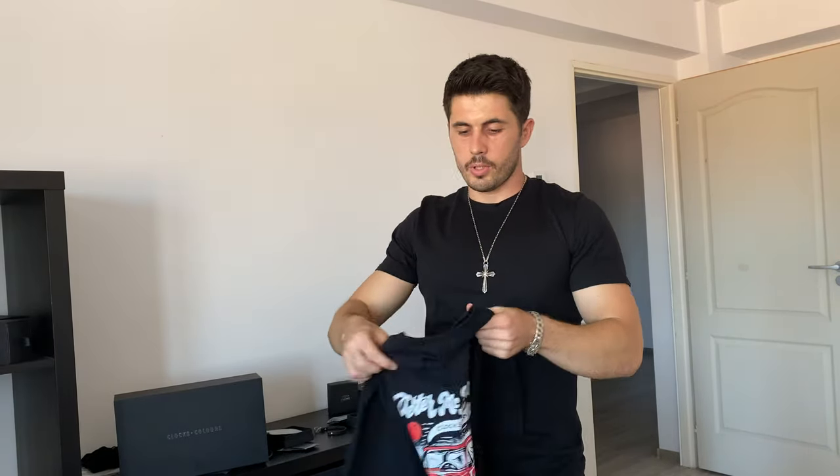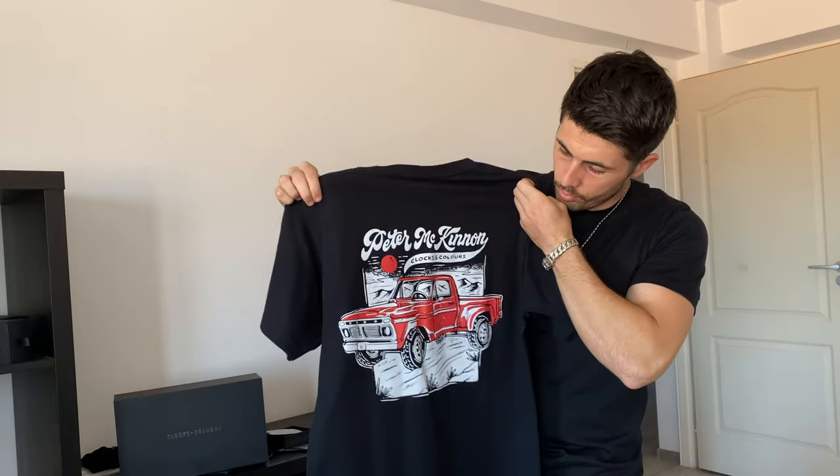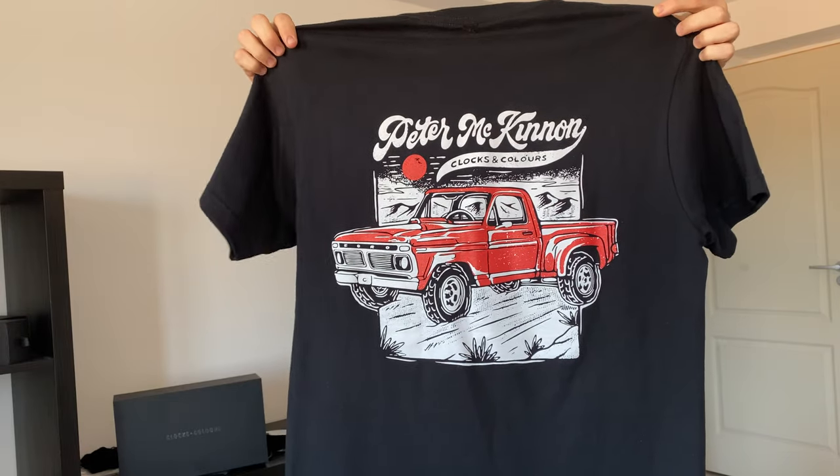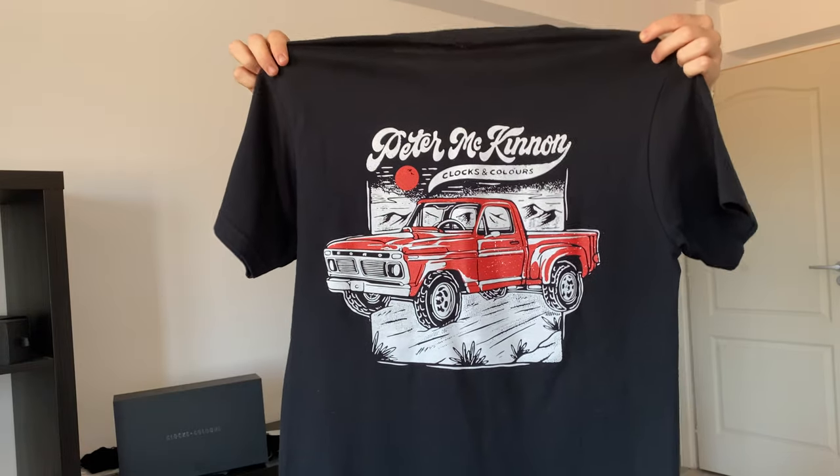The next one is also from the collaboration with Peter McKinnon, with his favorite old truck from Ford, a red old truck. Here you can see it. There is also a Kloxin Colors tag and Peter McKinnon lettering.